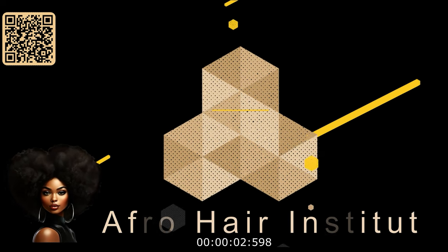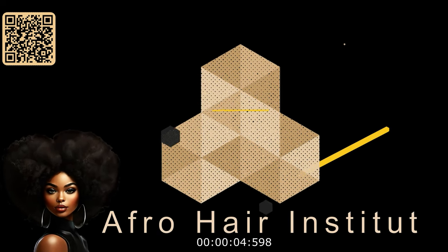Afro Hair Institute. Por que seu cabelo merece os melhores cuidados? Link Nabil.